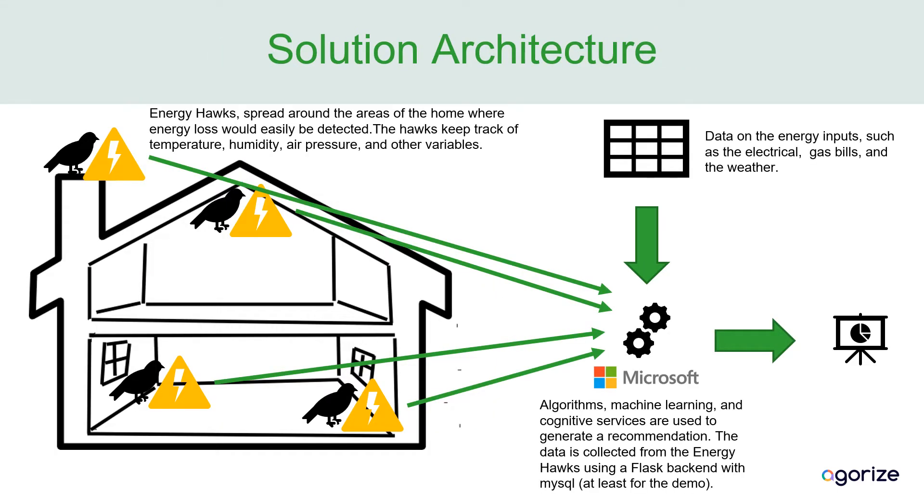It fundamentally works by placing Energy Hawks around the building — at the roof, near a chimney, and by the windows. It keeps track of temperature, humidity, air pressure, and other variables. We send that information to a machine learning cluster, which compares it to the electrical, gas, and weather bills to see how much energy was put in. Then it generates a recommendation to identify the most energy-inefficient parts of the home — where the energy is being lost. This can also be done for corporate buildings as well.